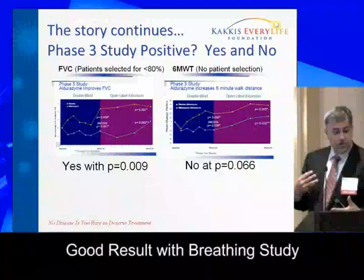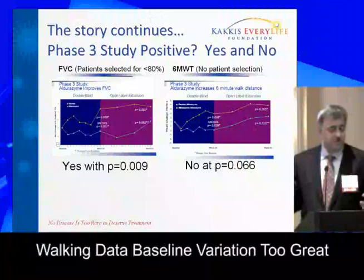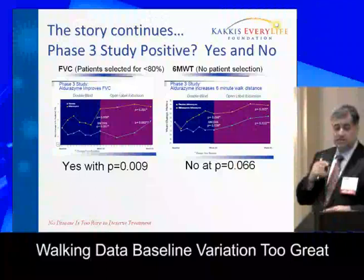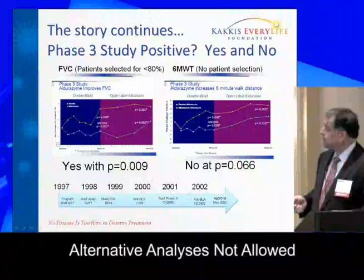When we did the study, we had a very good, statistically significant result with the breathing problem, which improved. The walking, though, we just missed. The problem was that patients in this study walked anywhere from 10 meters to 500 meters — a range ten times larger than the 50 meters considered a clinically meaningful change. That's the baseline variation: ten times what is a reasonable treatment effect, which is extremely hard to manage. Using alternative analyses with covariables or repeated measures could achieve statistical significance, but that wasn't allowed.